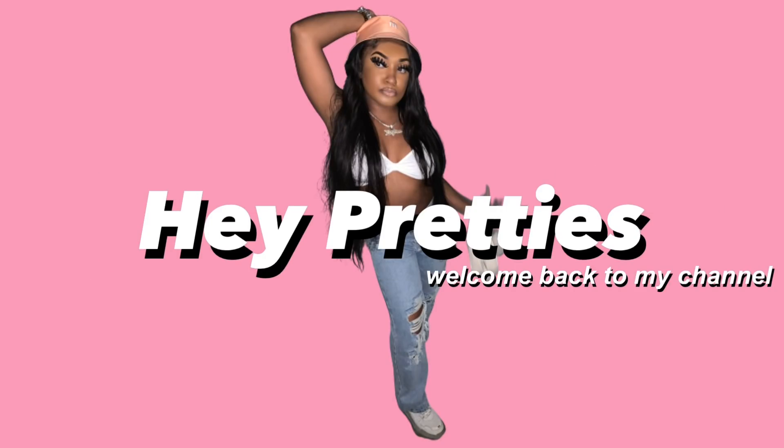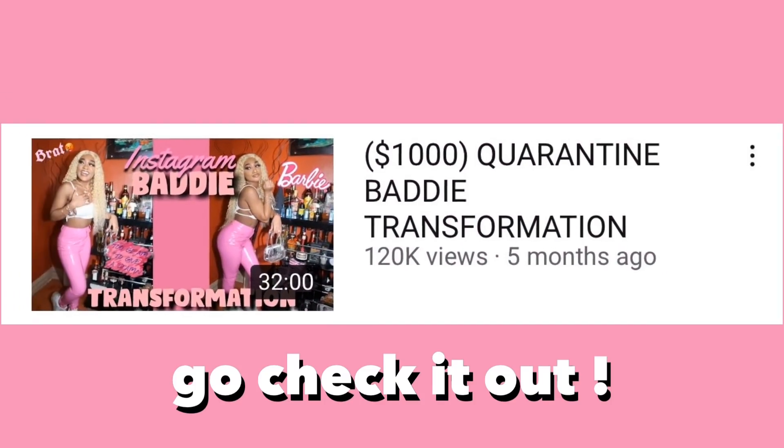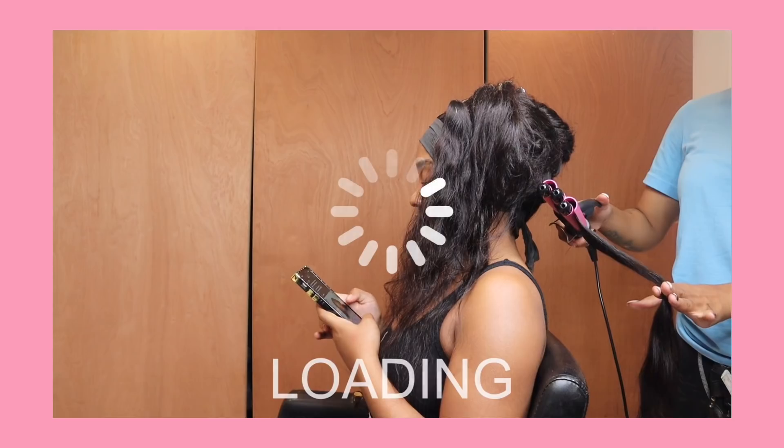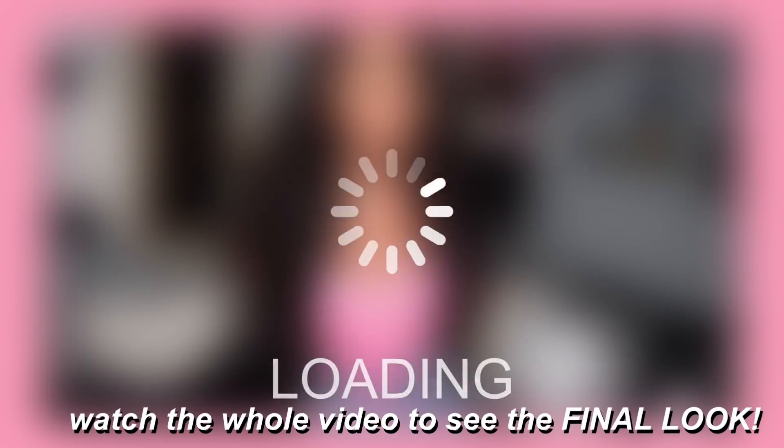Welcome back to my channel. Today's video is going to be a glow up slash transformation — I did one back in quarantine, but I wanted to do another one because I just love doing these types of videos. This video will consist of me getting my hair done, getting my eyebrows, eyelashes, picking out an outfit, and taking some cute pictures for Instagram. Make sure you guys like, comment, subscribe, and continue to watch!